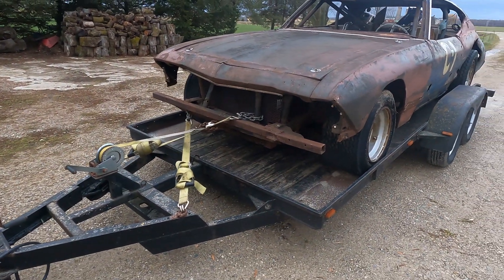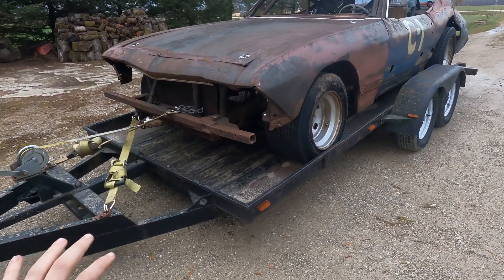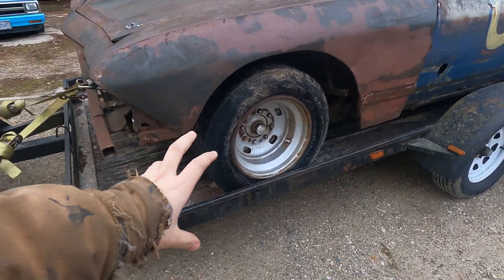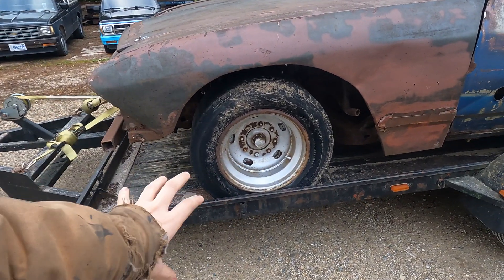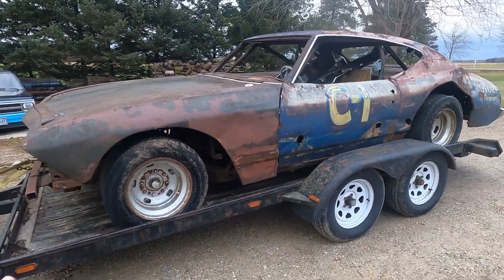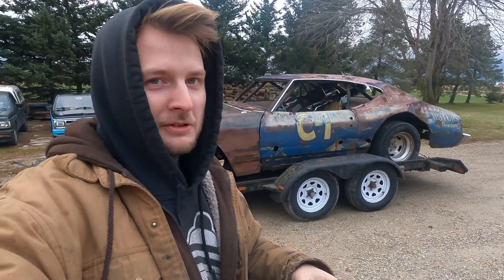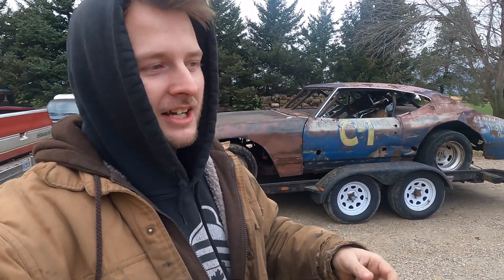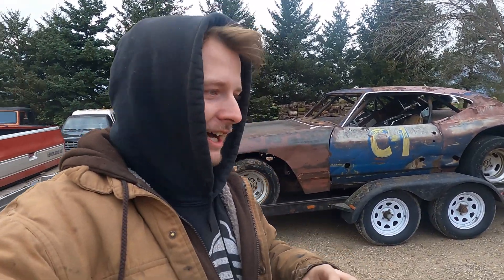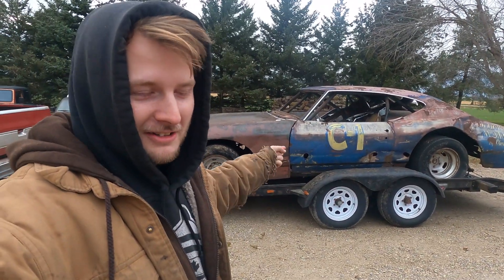I'm thinking somebody just used the front half of the original suspension. It might have some kind of truck spindles on it because it's eight-bolt, so I'm not quite sure there. Also, if anybody has any history on this car, please get in contact with me — hit me up on social media, comment down below, or try to get my email. If you know anything about this car, let me know.